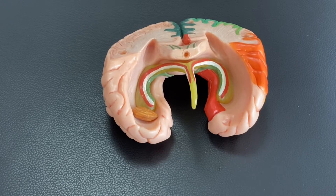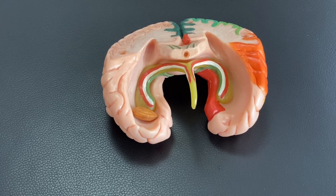In this video, I am going to explain the memory circuit in the brain. Particularly, I am going to explain the basolateral limbic circuit.